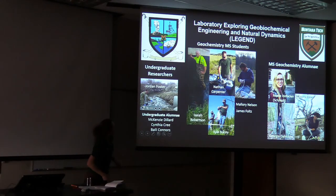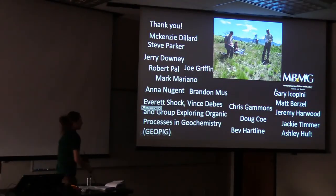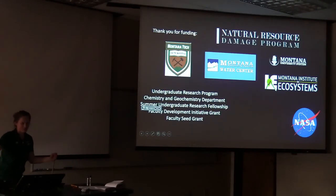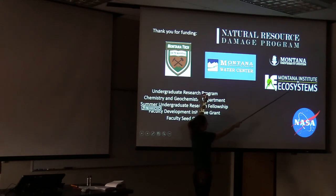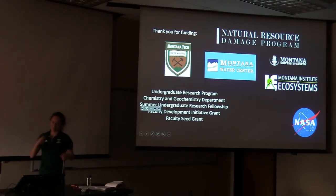Nathan and Kyle started this year — Nathan is interested in something to do with Yellowstone and Kyle is interested in Alpine lakes. Jordan has done lots of different projects over four years and will be writing up his Yellowstone work for his thesis. Doing this work takes many collaborators who've helped with getting samples, analyzing them, or going out in the field. The creek work is funded by the Natural Resource Damage Program, with grants from the Montana Water Center, Montana University System, Montana Institute on Ecosystems, and internal Montana Tech funding. Yellowstone work has been funded by NASA for the past couple of years.